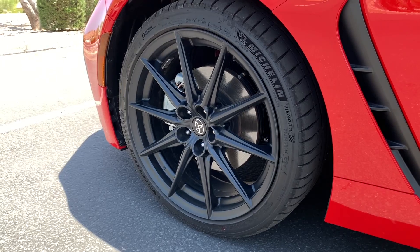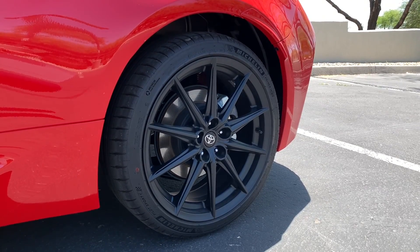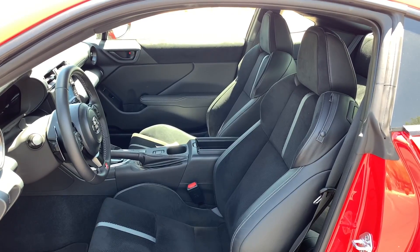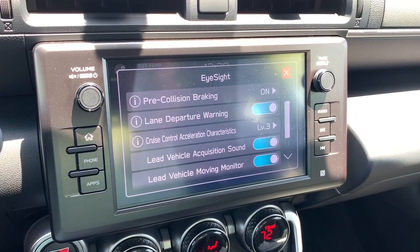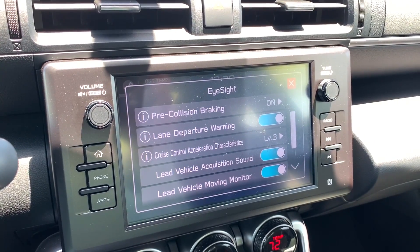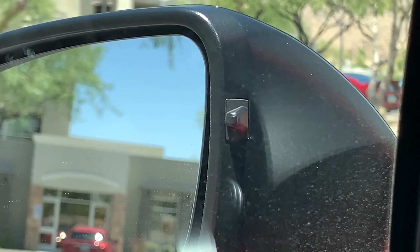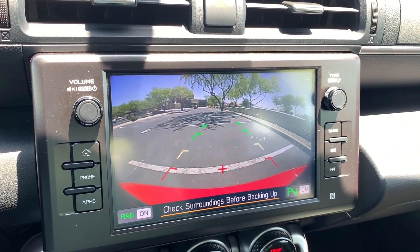That buys you standard equipment such as 18-inch black wheels, a Torsen limited-slip differential, LED exterior lighting with adaptive headlamps, heated power mirrors, heated ultra-suede front seats with leather bolsters, and a variety of safety and driver assistance features including a pre-collision system with pedestrian detection, adaptive cruise control, automatic high beams, blind spot detection with rear cross-traffic alert, rear parking sonar with rear automatic braking, and more.